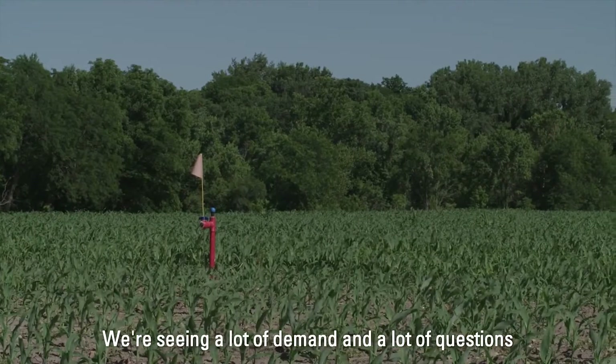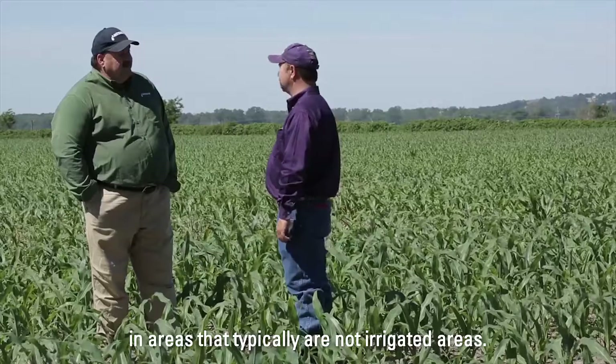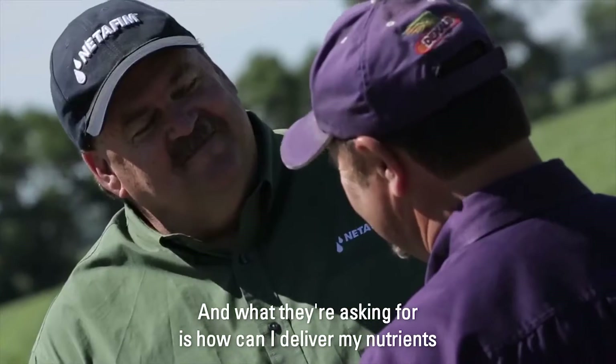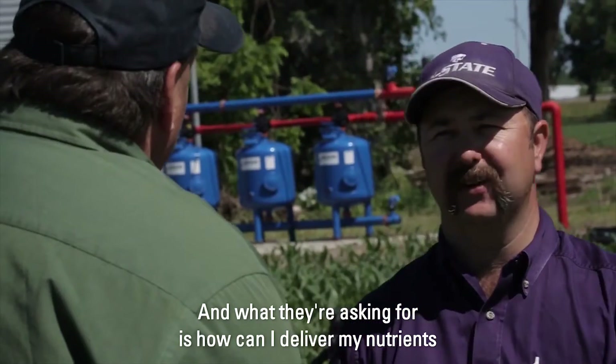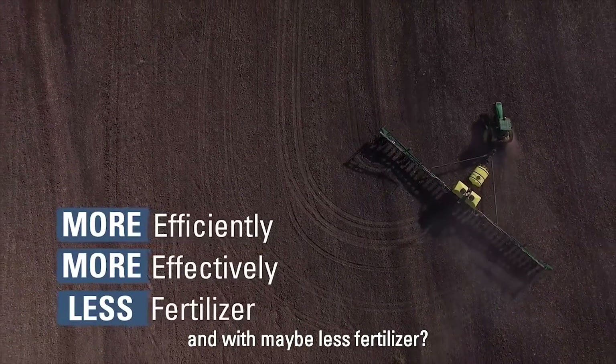We're seeing a lot of demand and a lot of questions in areas that typically are not irrigated, asking how they can deliver nutrients more efficiently, more effectively, and with maybe less fertilizer.